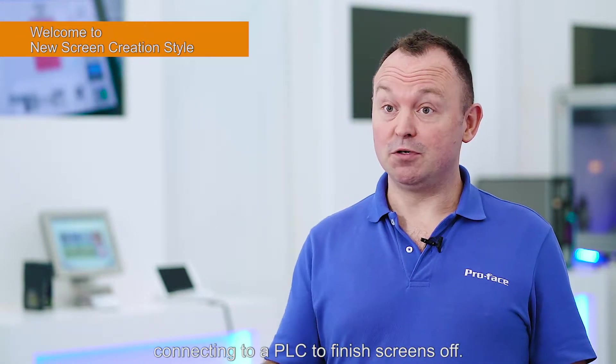ProPhase sold the first industrial touchscreen in 1989. Over the past 30 years there has been much of a style change in creating HMI screens. Of course HMI features have changed in existing HMI software, but we follow the same traditional styles of creating screens, placing graphics and parts, assigning addresses, and connecting to a PLC to finish screens off.